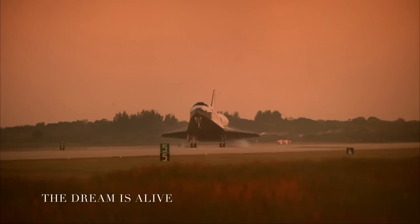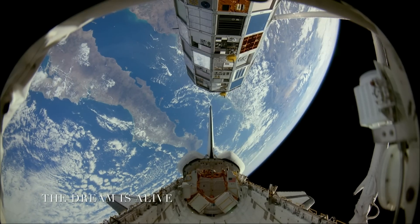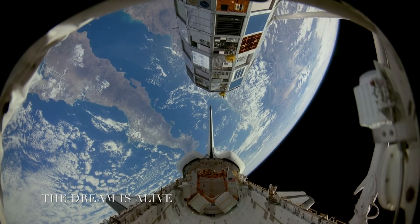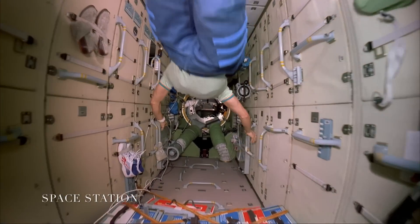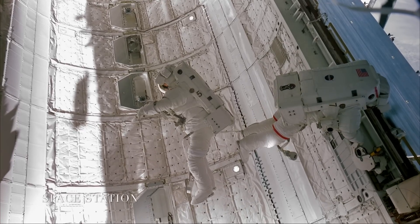The first one I remember would be 'The Dream is Alive' — that's the first time we flew cameras in space. The benefit of being able to look at footage of the reality of being in Earth orbit, shot with the cameras on the format that we were then going to use, is invaluable.